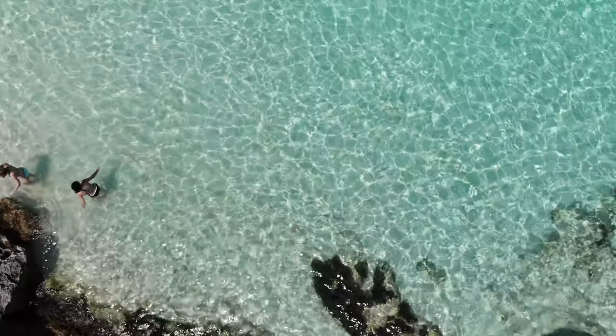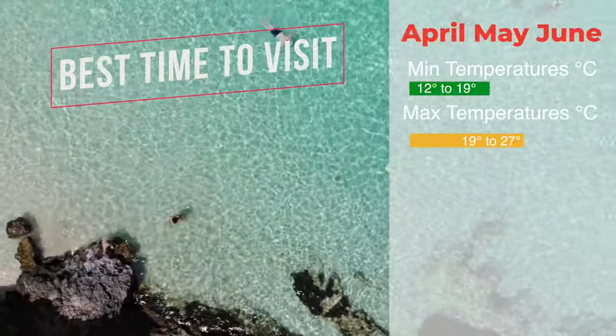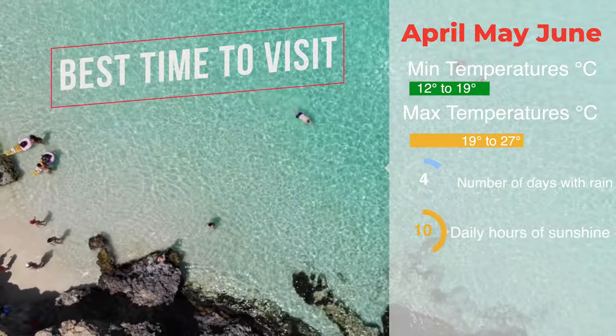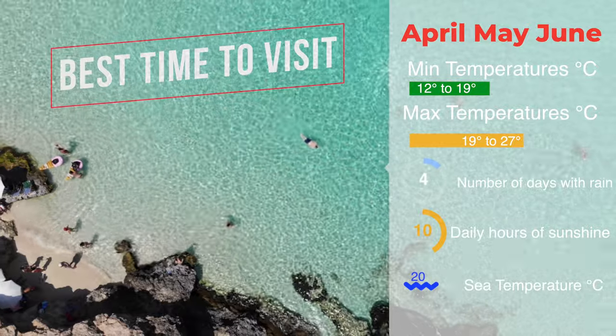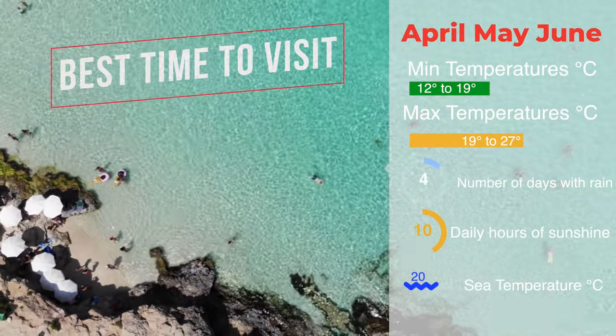When to visit Malta. You can visit Malta and enjoy all its delights all year, but some months are definitely better for different things than others. April, May, and June: the weather is generally sunny but not too hot, the water is warming up for swimming, and it's not too crowded.